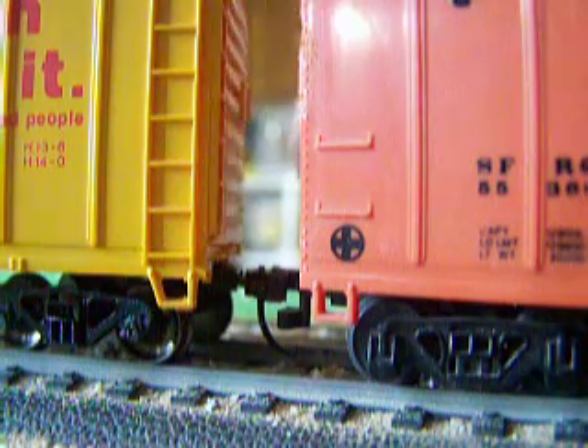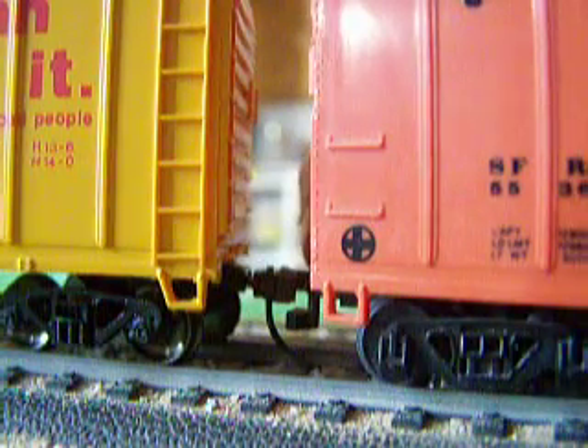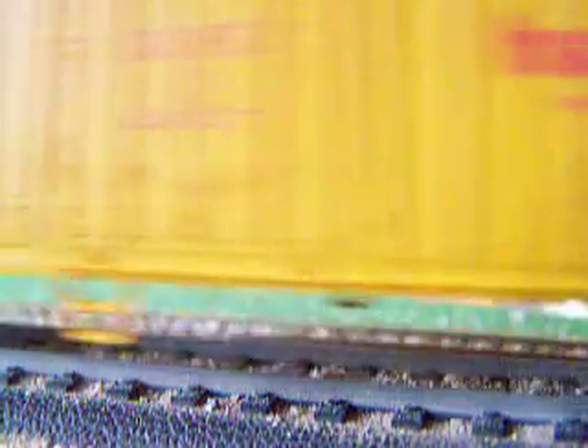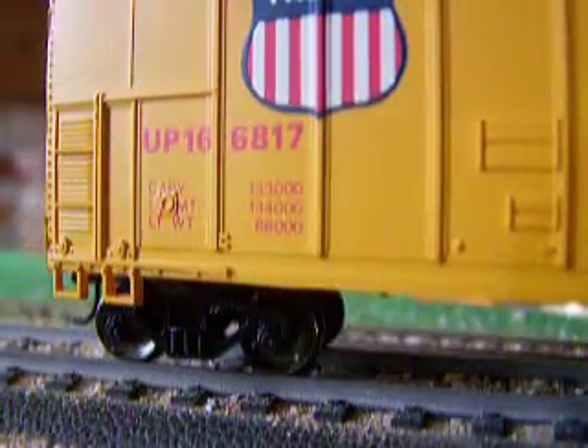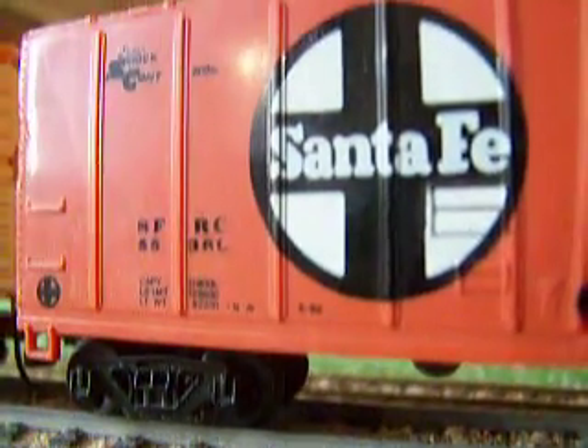This one has magnetic knuckle couplers, and this one has horn hook couplers. This one is clearly Union Pacific, and this one is clearly Santa Fe.